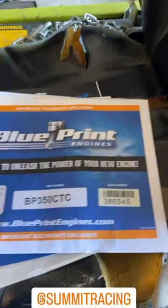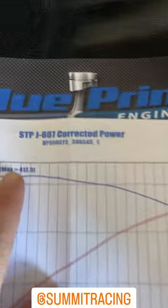Here are the specs on this engine: 412 horsepower.